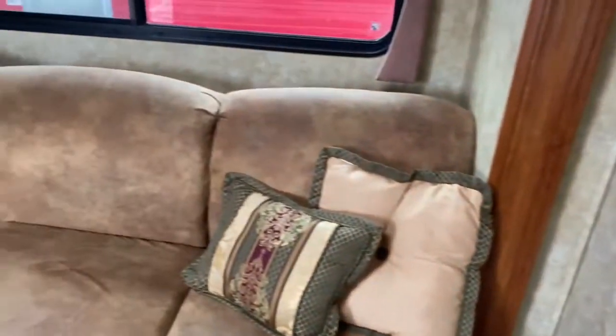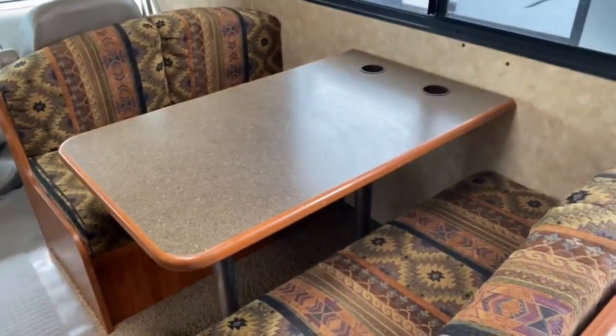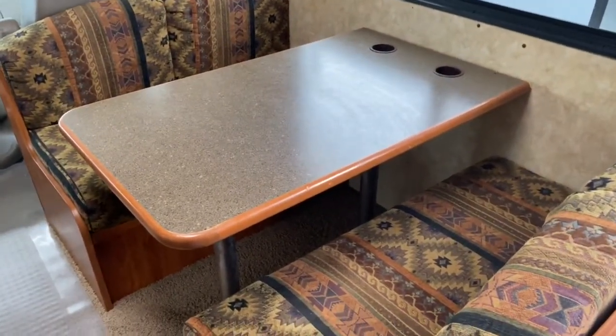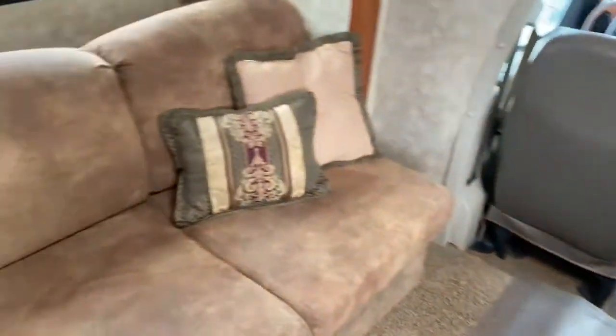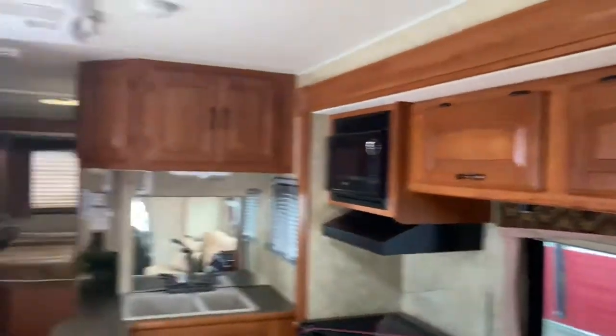This unit is pretty clean — they have kept plastic on the main carpeted areas. Got a dinette; this does fold down into a bed, you could sleep up to two people here. And a jackknife sofa where you could sleep another couple of people. And just above each one, you do have some storage space.